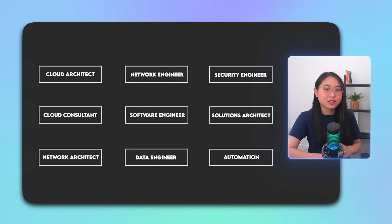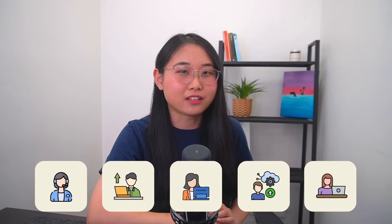But that's just one of the many roles out there. Depending on your own skills, interests, and career goals, there are several paths you can take. In this video, I'm going to break down five of the most in-demand cloud roles for the next year so that you can decide for yourself which one to invest your time in.